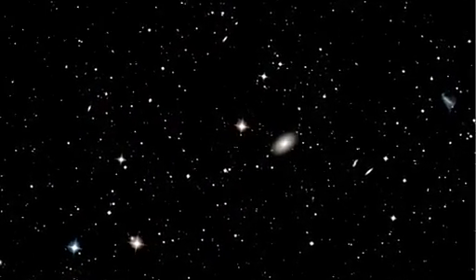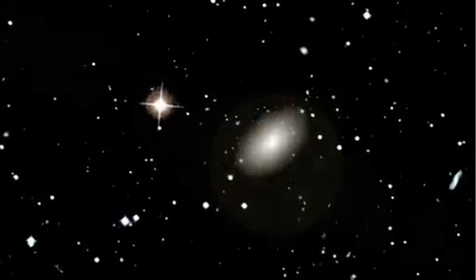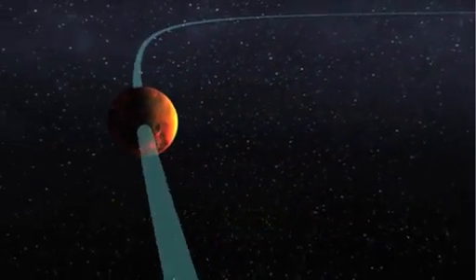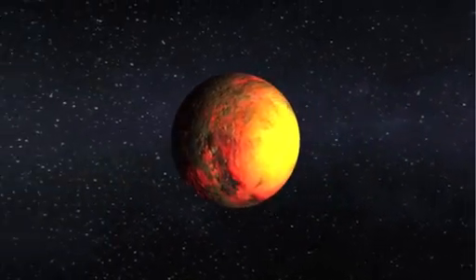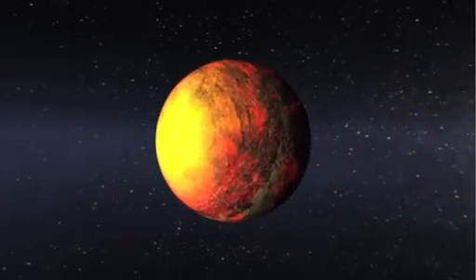But for now, we imagine the worlds we discover by putting all that we've learned from our observations and analyses into the fingers of artists. Here you see Kepler-10b as a scorched world orbiting at a distance that's more than 20 times closer to its star than Mercury is to our own Sun. The daytime temperature is expected to be more than 2,500 degrees Fahrenheit, hotter than lava flows here on Earth.